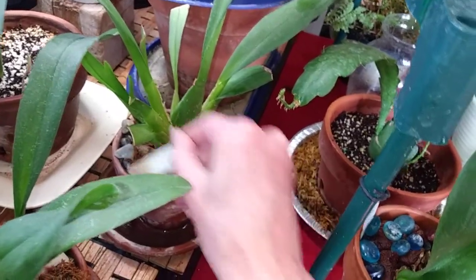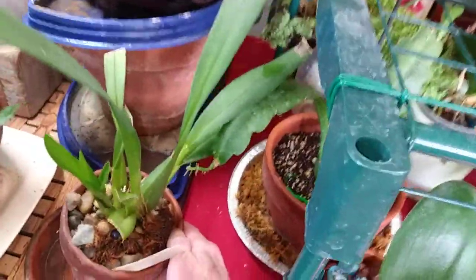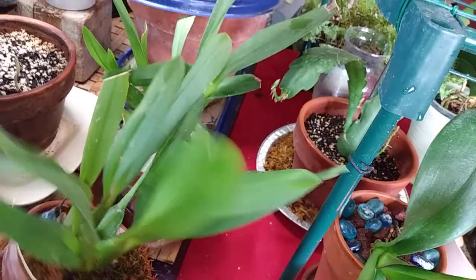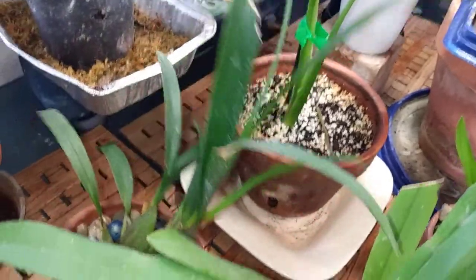All my Oncidiums are doing really well. They all have new growth growing like crazy for wintertime — I'm real happy about that. My Brassidium is doing really good too. She's got a lot of new growth.